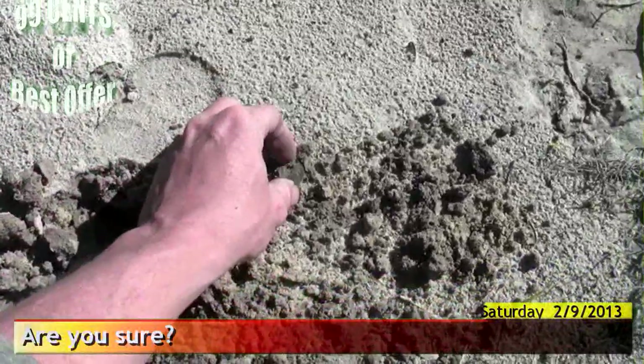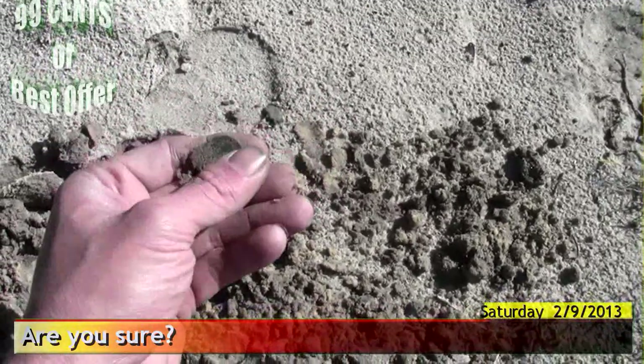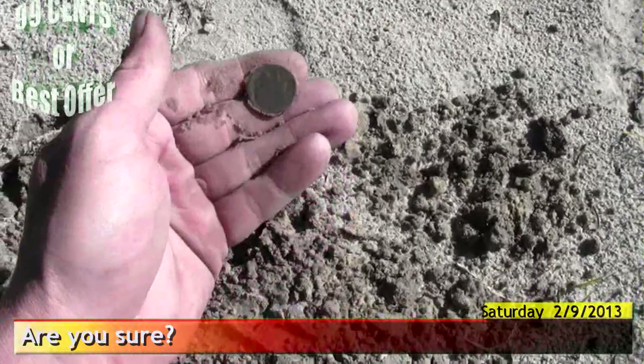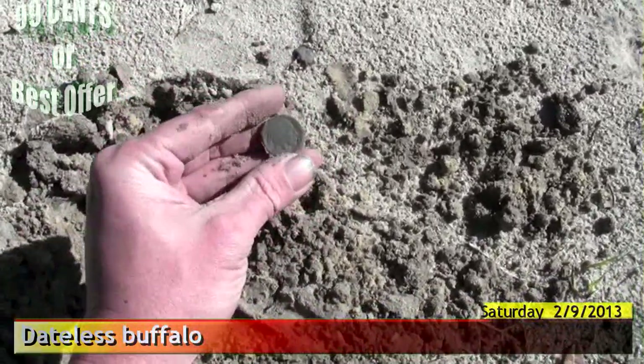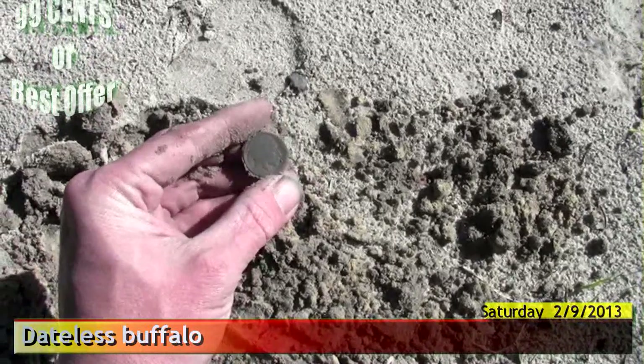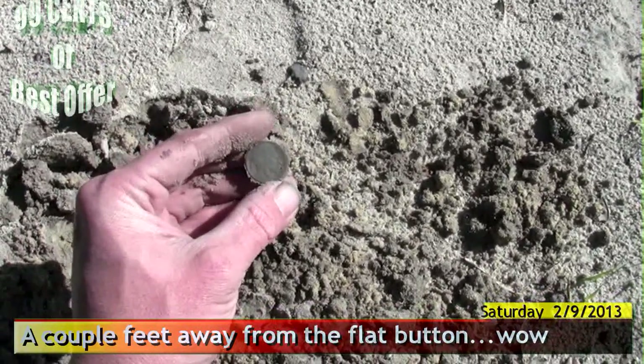I'm sure this time — that is definitely a coin, and it's not a Jefferson. What is it? Is it going to be a buff? Oh, it's a buff! Yay! That's really... flat buttons and buffaloes.